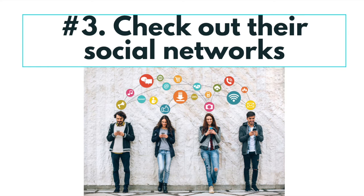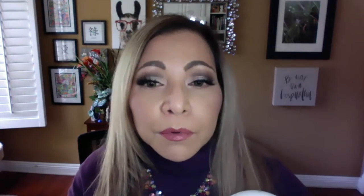Number three: check out their social media. What do they share most? Which people do they look up to for advice? Number four: track your website activity. This should be a no-brainer. Tracking software like Google Analytics enables you to see the pages visitors land on, how long they stay, and when they bounce.